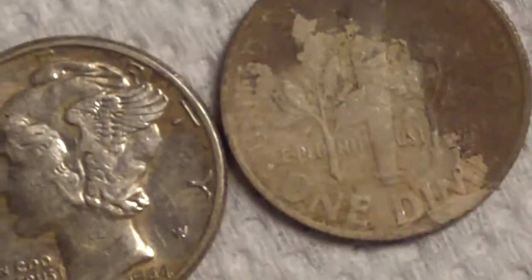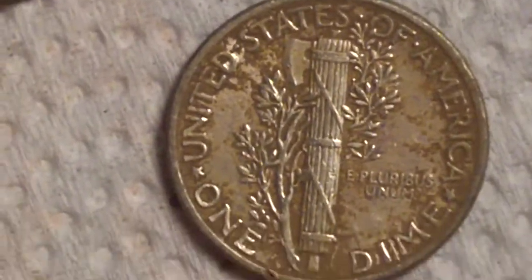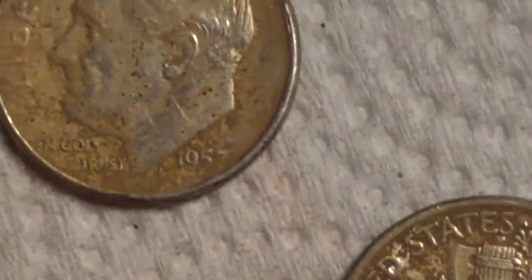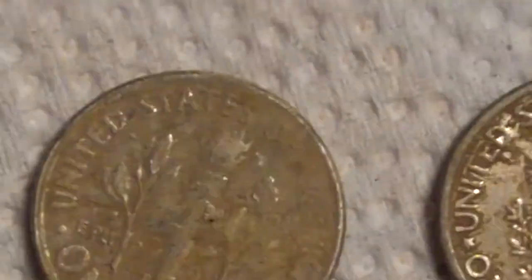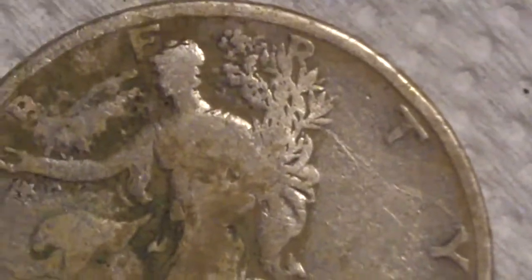You can flip it around — that's what that thing looks like. Oh, there's the Merc. Real sharp. There's the '57-D. I don't see mint marks on the other ones. There's the 1918. This thing is crazy. First half dollar. Totally excited — one of my favorite coins. That's pretty cool.